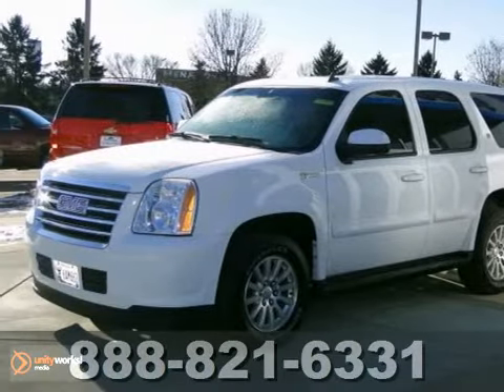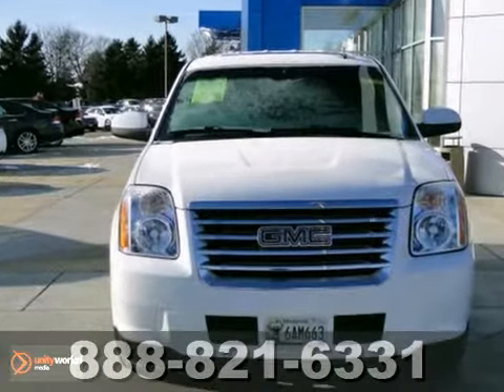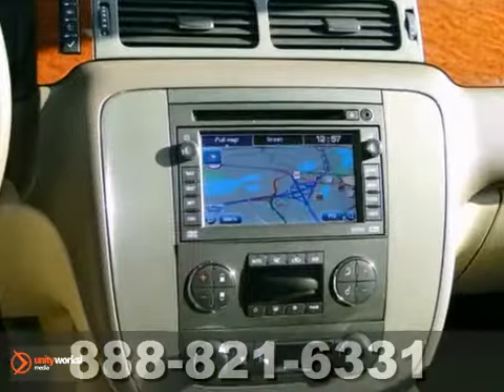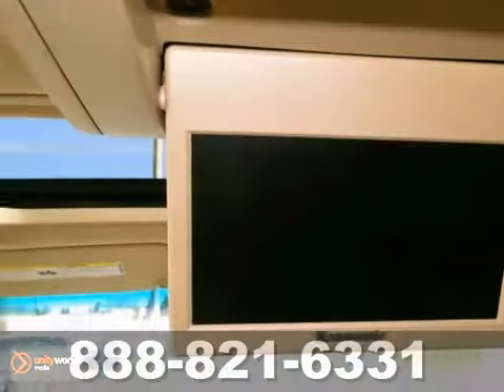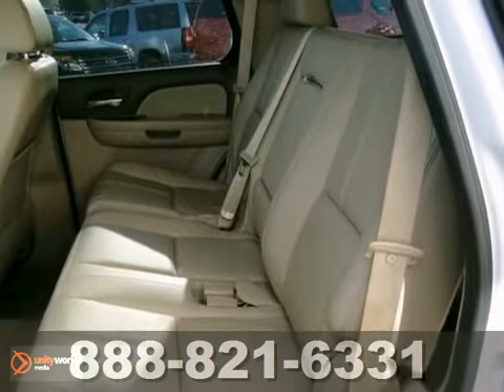Here's a 2008 GMC Yukon Hybrid. This extra clean certified vehicle is being offered below retail. It offers four-wheel drive, navigation, and heated leather seats. It also has a CD player, DVD entertainment, OnStar, and Park Assist.